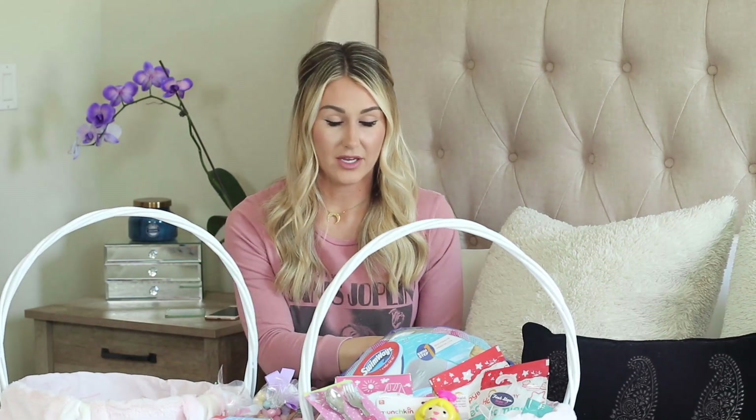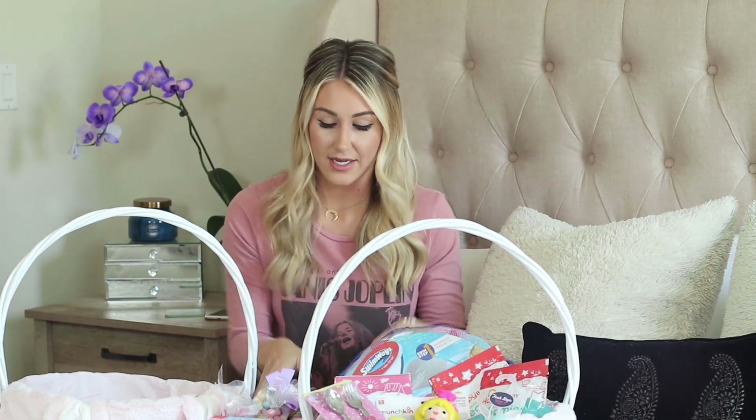That is everything in Bailey's basket this year for Easter. Once the Amazon order arrives, I'll add the book about Jesus for her basket, and the other book and sippy cup will go into Shay's basket. So let's move on to Shay's basket.